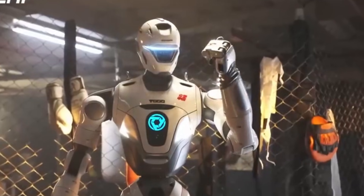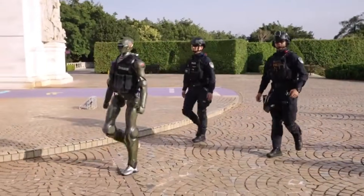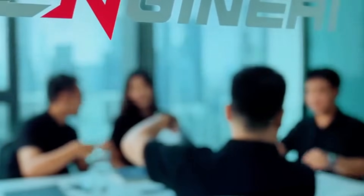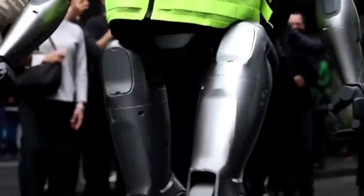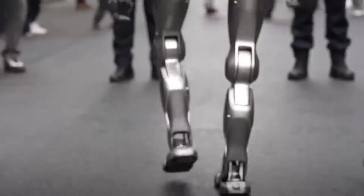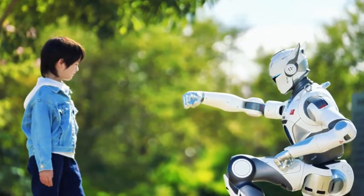The robot's role during patrols is observational and demonstrative. Chinese police authorities have not described the robot as a replacement for officers. Official reporting indicates the robot is being tested as a support unit for visibility, crowd awareness, and public engagement. The robot's presence increases attention during patrols and serves as a visual demonstration of smart policing initiatives currently underway in several Chinese cities. The unit does not issue commands, conduct interrogations, or manage enforcement actions.